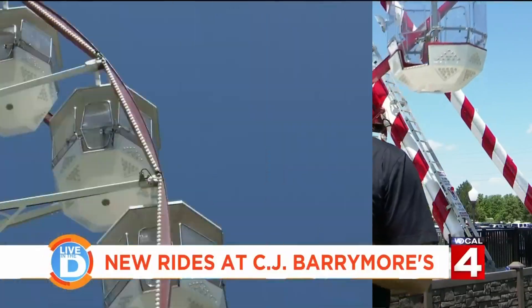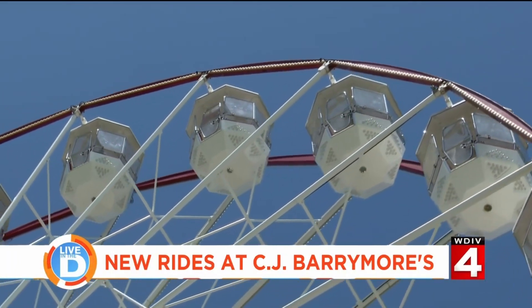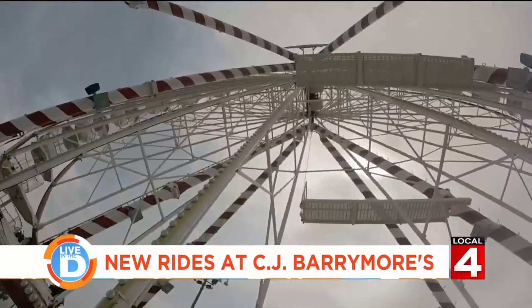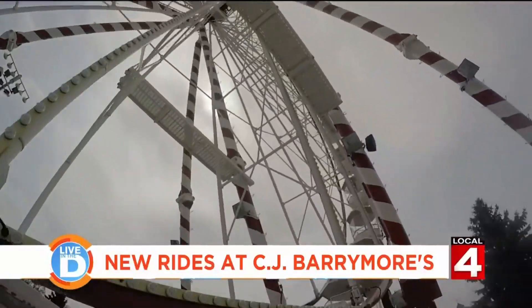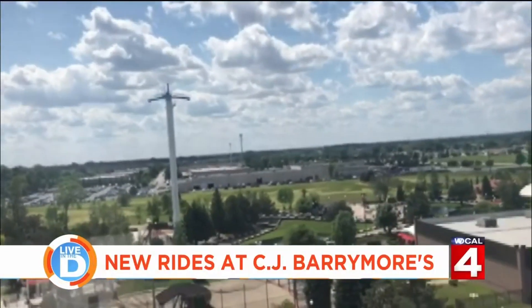Our Ferris wheel is 110 feet tall. We have 24 gondolas, so we can do approximately 100 people per ride. The views from the top are said to be stunning — great views of the park and down M-59. On a clear day you can actually see downtown Detroit.